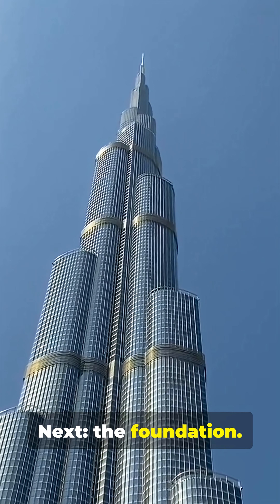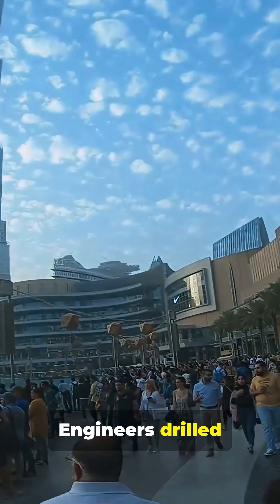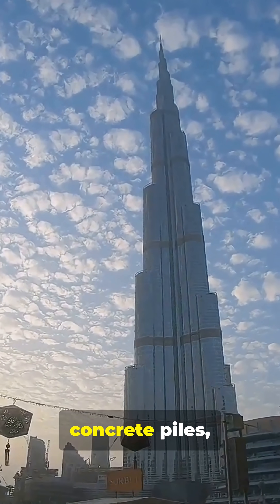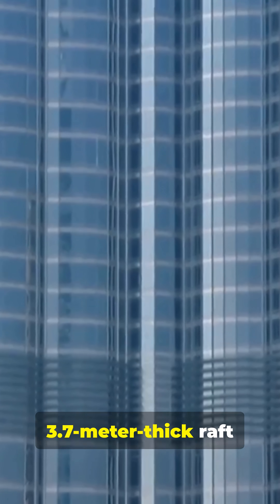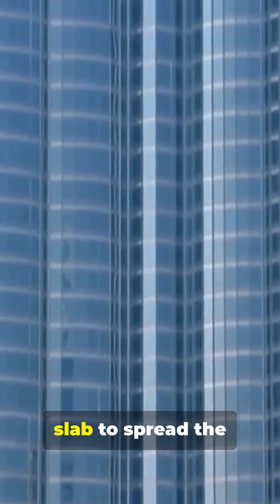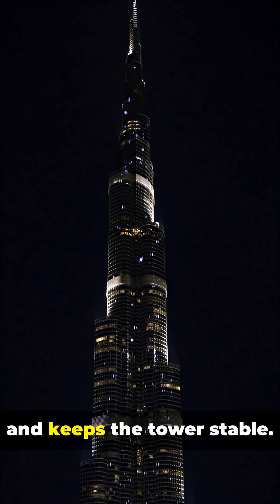Next, the foundation. Dubai has soft soil and weak rock, posing a settlement risk. Engineers drilled 192 reinforced concrete piles, each 50 meters deep, and capped them with a 3.7-meter-thick raft slab to spread the load evenly. That prevents uneven settlement and keeps the tower stable.